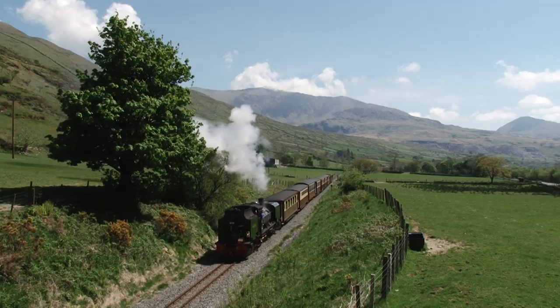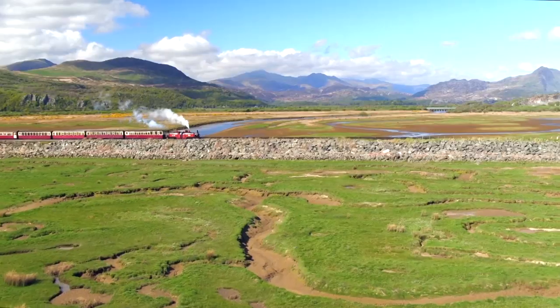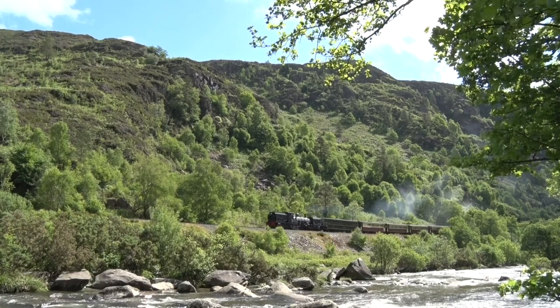Just look at the amazing views out of the windows as we steam our way through the Snowdonia Mountains! Wow, it's beautiful here!